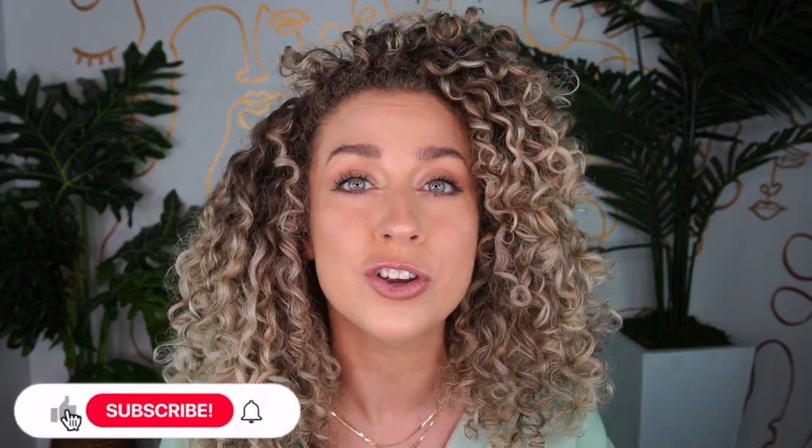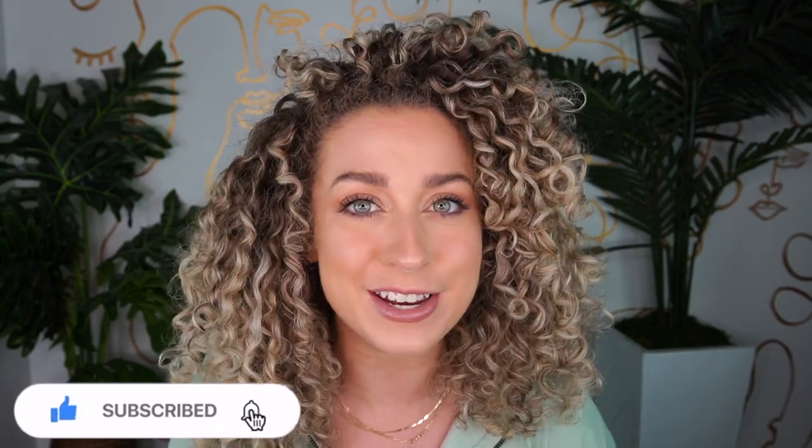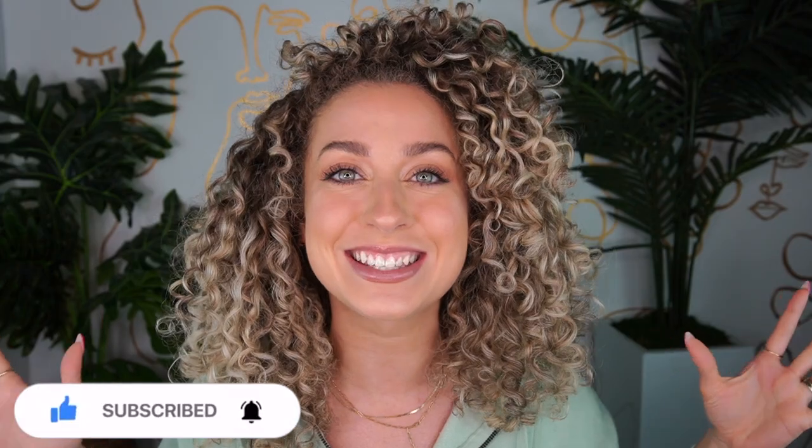Hey curl friends, welcome back to the Frizz and Frills channel. If you are new here, make sure you hit that subscribe button down below so you never miss any of my curly tutorials, tips and tricks. If you're watching this video, I have a feeling you're either going on vacation somewhere warm, maybe tropical, or you live in a humid environment, or maybe you're just curious about what products have the most hold.